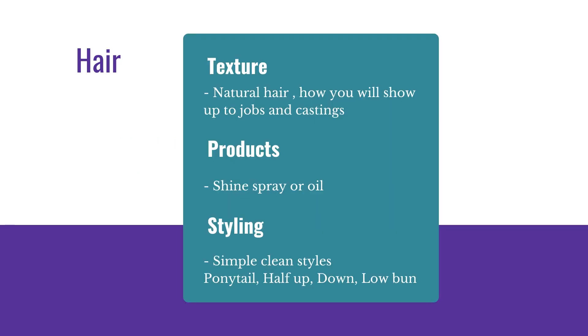As for your hair, it should be your natural hair texture — the way that you would show up to jobs and castings. It shouldn't look like you just rolled out of bed. It should look like you put about five minutes of effort into your hair: you smoothed out some frizz, you brushed it or did something to it, maybe you pulled it back into a ponytail. Go with your natural texture. You can add some shine spray or oil, but we're not looking for a really done look. It doesn't have to be the smoothest, nicest, prettiest, shiniest hair ever.